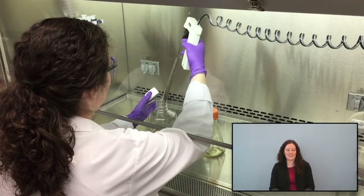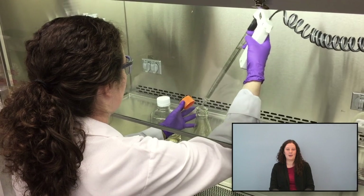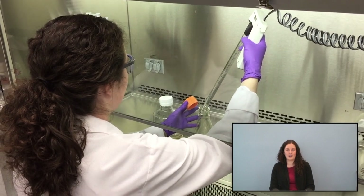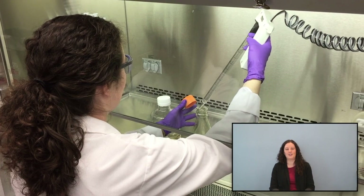For example, our group uses Chinese hamster ovary cells, or CHO cells, to produce molecules such as monoclonal antibodies. Because we're relying on a biological system, there's a lot of variability in product quality and productivity of the cell lines. Therefore, we're always looking for ways to improve our processes and improve efficiency.